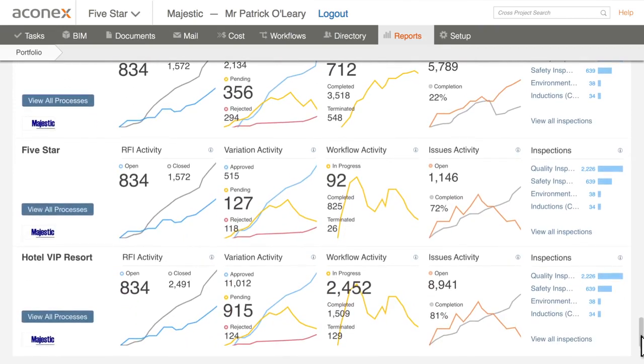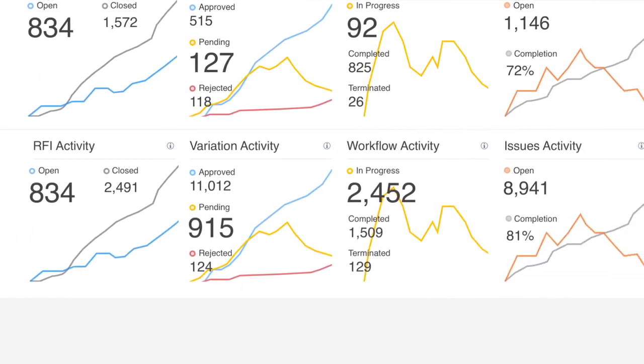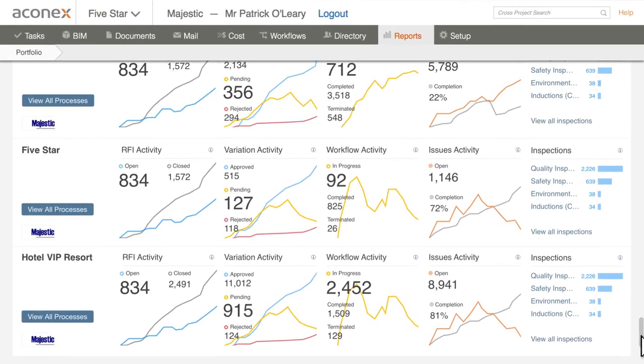Aconex puts all your processes and performance metrics in one place, accessible from any device, anytime, anywhere. And instead of struggling to keep up, you're now leading from the front.